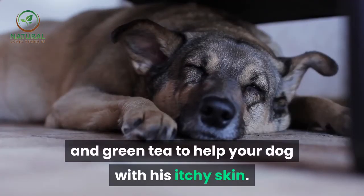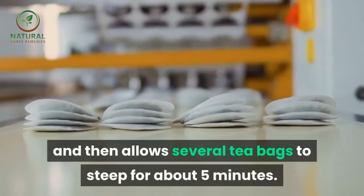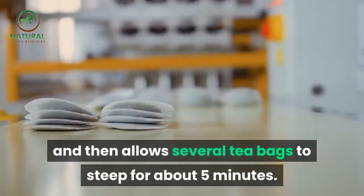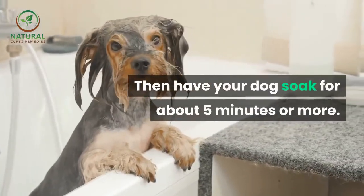You can also use chamomile and green tea to help your dog with his itchy skin. All you need to do is fill your tub with warm water — not hot — then allow several tea bags to steep for about five minutes, then have your dog soak for about five minutes or more.